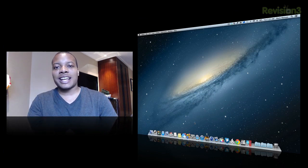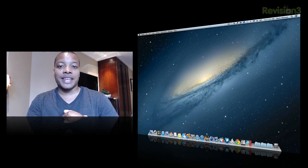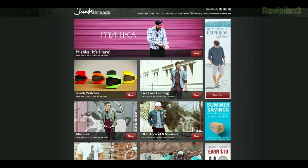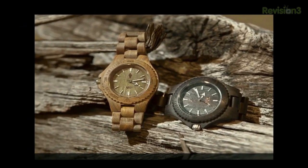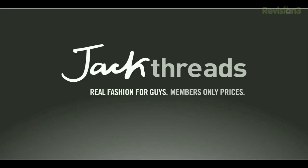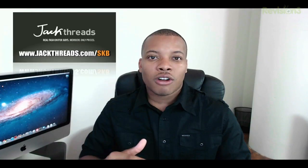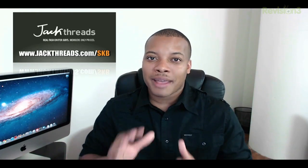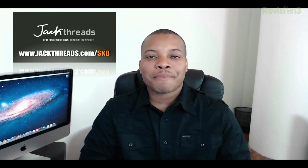Before we head out, let's take one last look at our sponsor for this video. Today's sponsor is JackThreads.com, a great place to get cool clothes for the summertime. JackThreads carries shirts, jeans, accessories, and name brands like Kidrobot, Stoozie, and Hurley. It's an invite-only club, so to get in go to JackThreads.com/SKB for Soldier Knows Best viewers, and you can get up to 80% off regular store pricing. The link is down below.